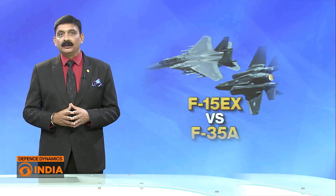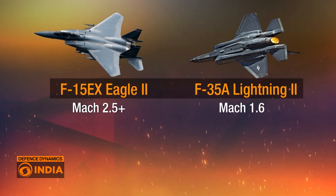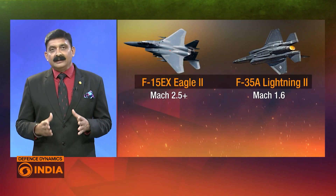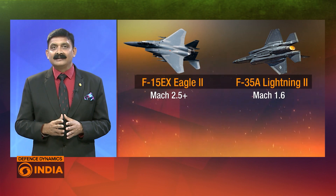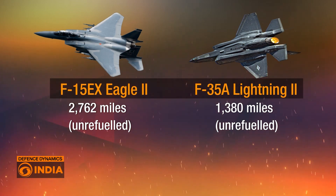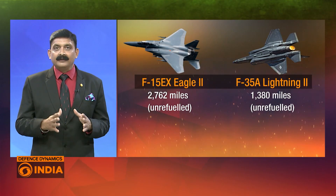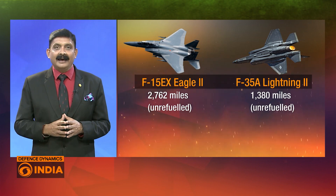Let's break down the key specifications of both aircraft. Starting with speed, the F-15EX Eagle II is capable of reaching Mach 2.5+, making it incredibly fast and ideal for high-speed combat situations. In comparison, the F-35A Lightning II has a top speed of Mach 1.6, which, while slower, is still impressive for a stealth fighter designed for precision strikes. Looking at range, the F-15EX boasts an impressive 2,762 miles unrefueled, while the F-35 has a shorter unrefueled range of 1,380 miles — still substantial but not as far-reaching.